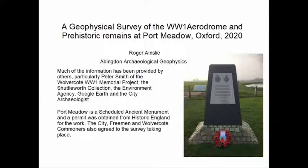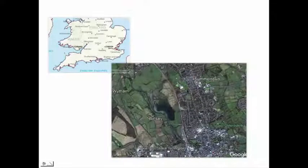Numerous other people were involved with this project, so fortunately we did not need to do very much background research. Just so that people can get their bearings: there's Oxford and the centre of Oxford, that's the railway line going northwards, the River Thames, and this is Port Meadow. The area which we're concerned with is this northern end of Port Meadow.